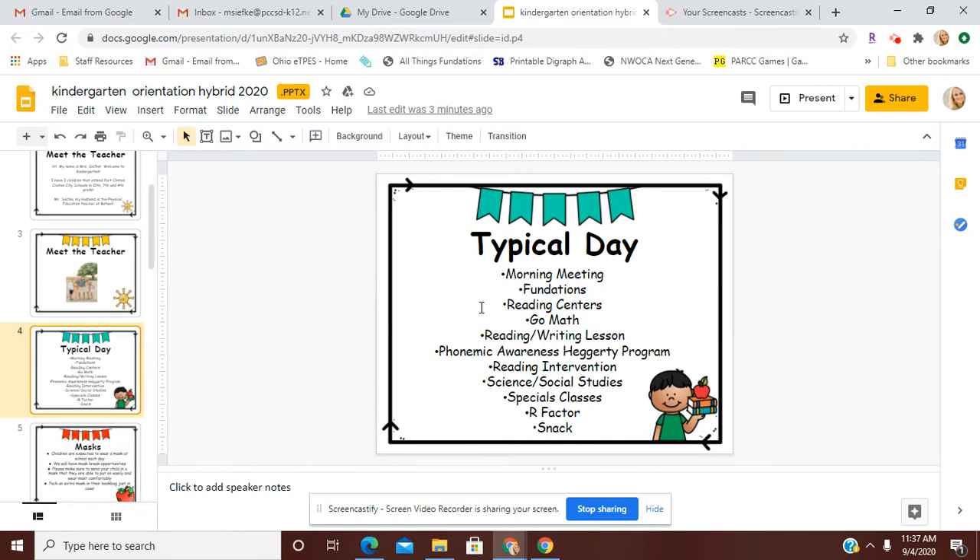They will have math lessons each day. We will have reading and writing lessons where we read stories and learn about how to become better writers. We will have phonemic awareness lessons with our Hegarty program that works on rhyming, syllables, and hearing beginning sounds and ending sounds in words. Each child will have reading intervention to meet their own individual needs.